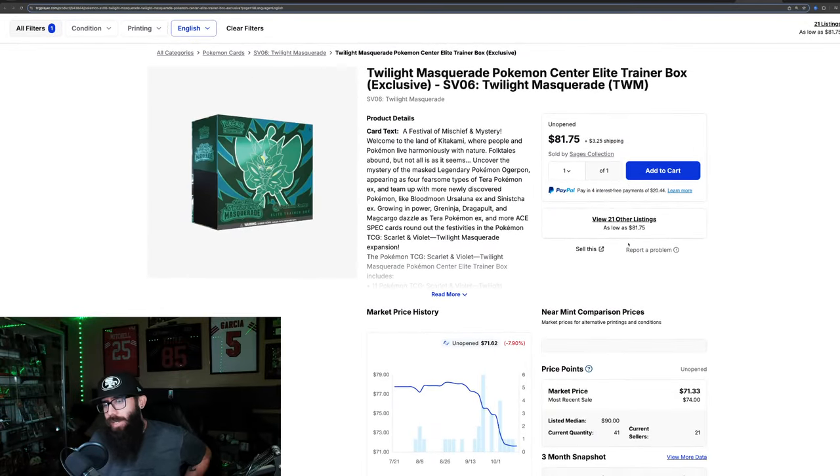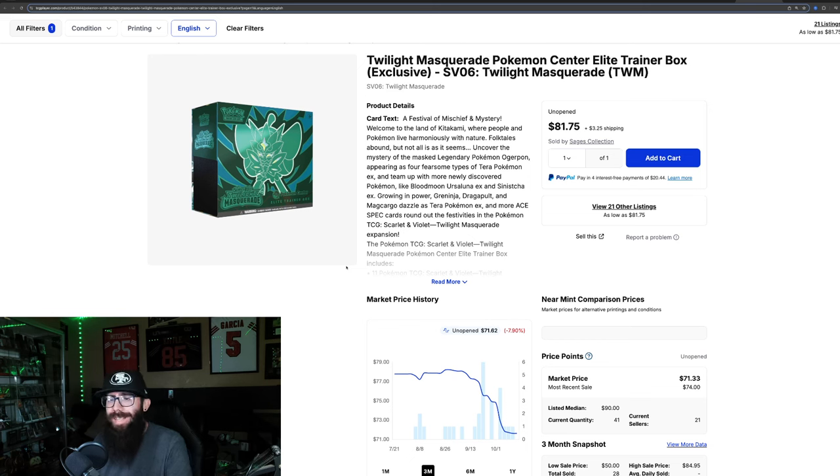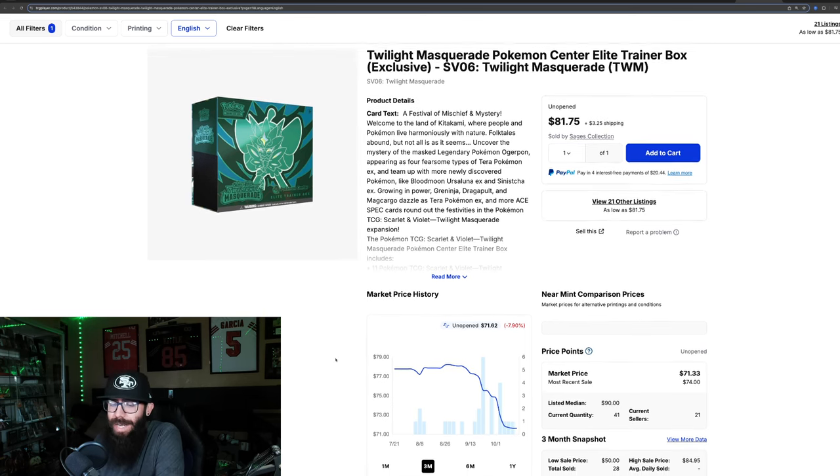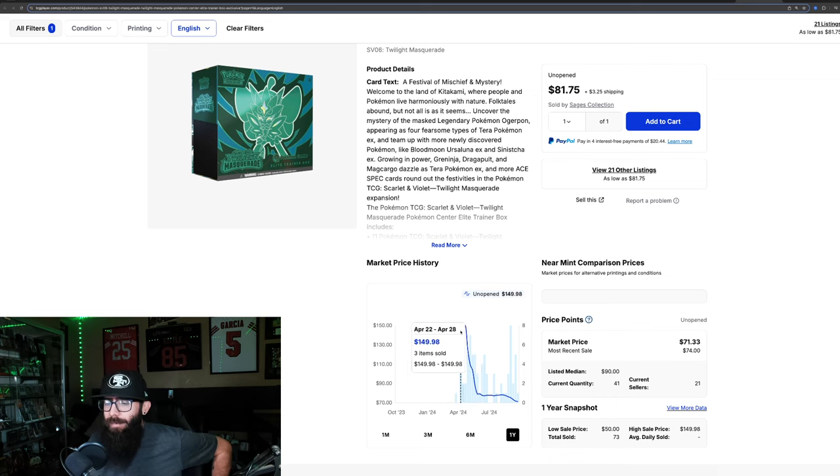Looking at some sealed products: this is the Pokemon Center ETB. It hasn't been performing very well — I think people just don't really like the promo. But that doesn't mean it won't do well in the future, since we're seeing a lot of Pokemon Center ETBs performing extremely well overall. It's down almost 8% in the past three months and another 7.6% in the past month. Pre-release, some people bought these at $150, likely because they couldn't order from the Pokemon Center. It's since declined into the $71 range.